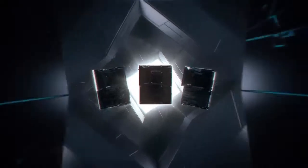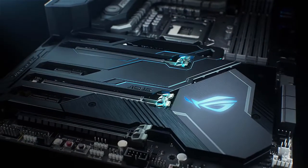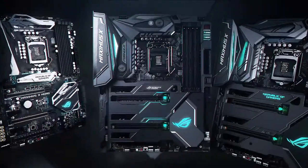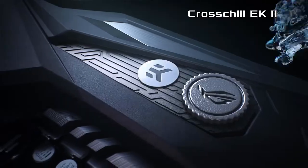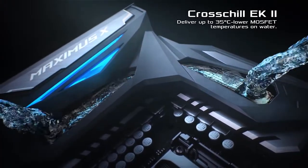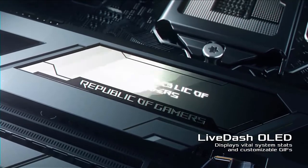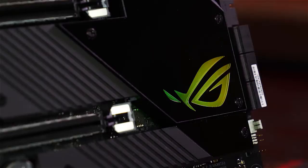The ASUS ROG Maximus XII Extreme is the most recent release of the Maximus motherboard line, which started around 10 years prior and is probably the earliest entry into the ROG family. It uses Intel's Z490 Express chipset and supports its LGA 1200 socket processors and Intel's 10th gen Comet Lake CPUs. This isn't what you would call a budget arrangement; however, the Maximus XII Extreme is priced at $419 on Amazon at the time.